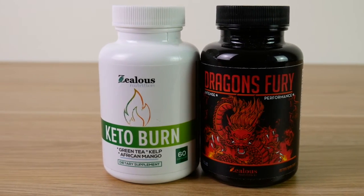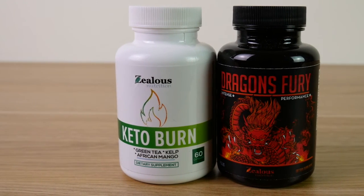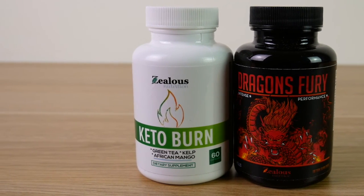The Dragon's Fury does a great job of providing me with a natural energy boost. It's highly recommended.